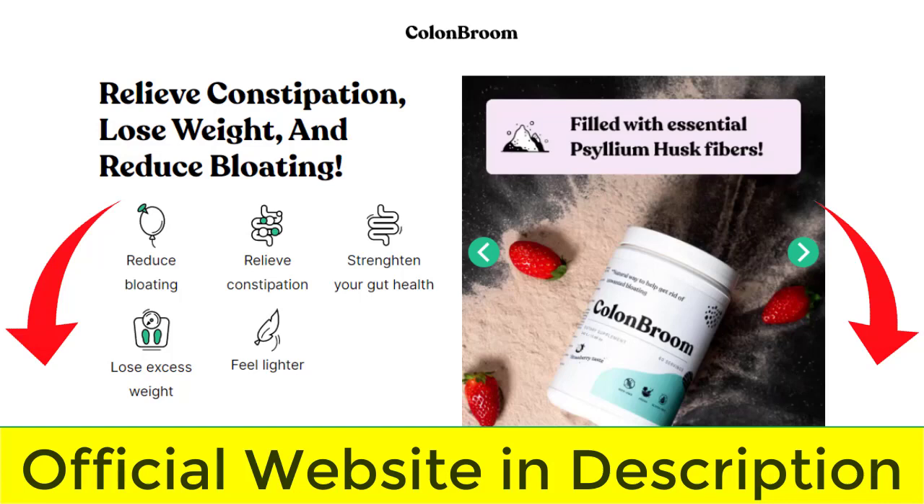Something very important is that Colon Broom has a guarantee — you can really test the product, and if for some reason you don't like it, they give you your money back. Also, for Colon Broom to work, you need to take the treatment seriously or else you won't see great results. The correct and recommended dosage is a teaspoon of powder with 250 ml of water, followed by an extra glass of water.